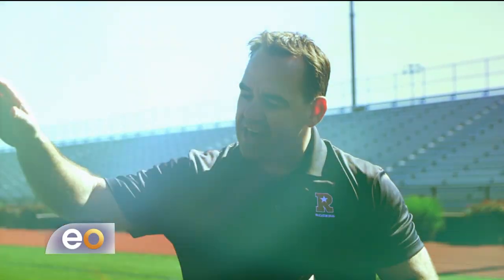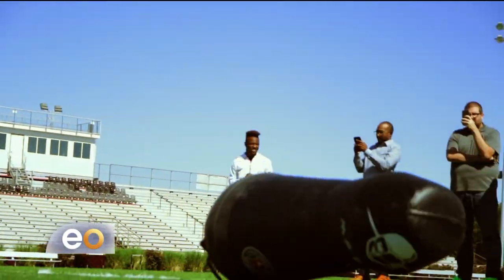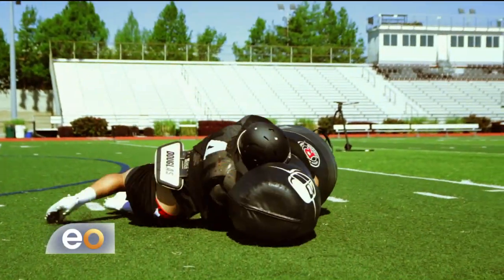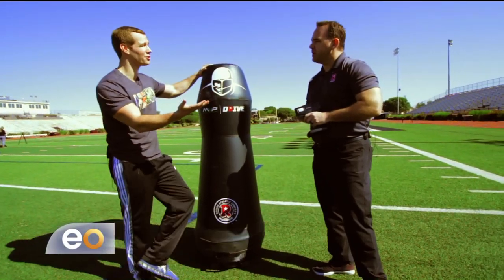The MVP Drive is a concept that came up out of Dartmouth from Coach Buddy Teevens, and the idea was to not hit other players in practice. Because when you're talking football these days, there's a lot of talk about concussions and CTE. That is a huge issue, and the idea of this is to cut down on those injuries.